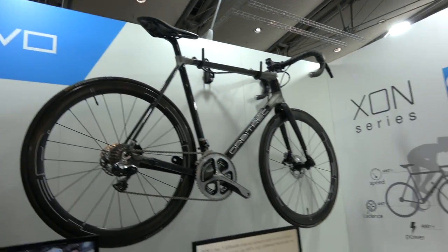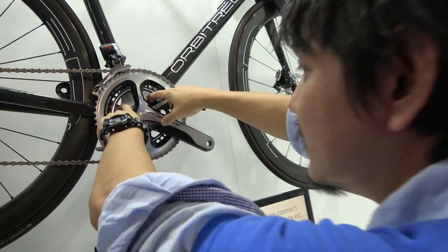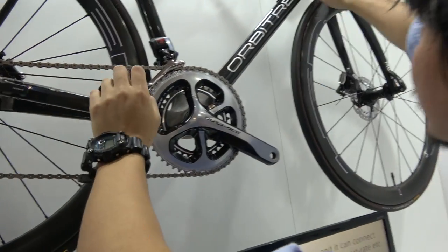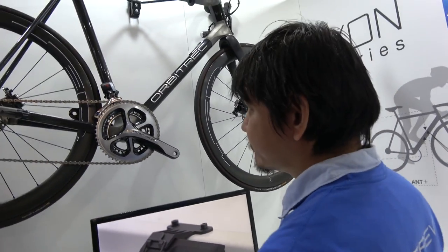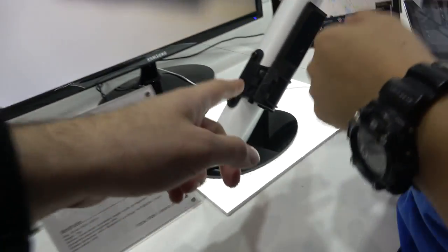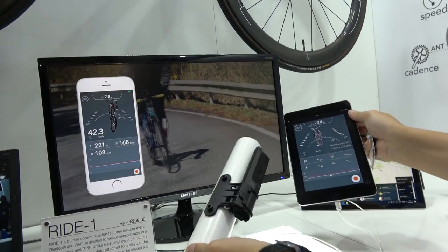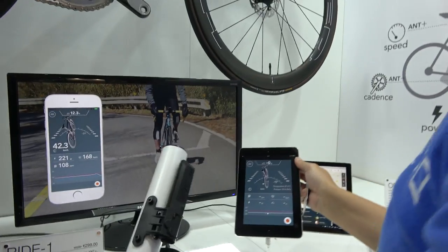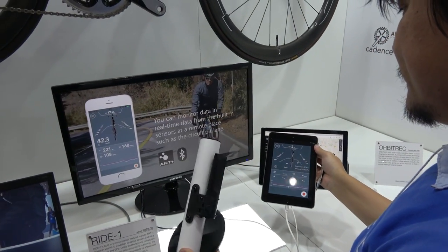We're looking at a bicycle here. What is happening with this bicycle? This is a smart bike frame. We used 3D-printed titanium to make the joints. So it's a 3D-printed bicycle with a smart sensor, and with this you can track and record the motion of the bike. After you finish your ride, you can play it back. Nice, that's awesome.